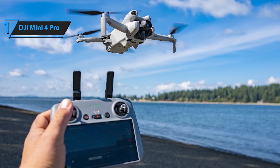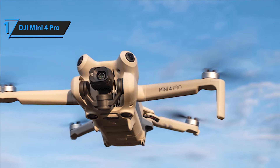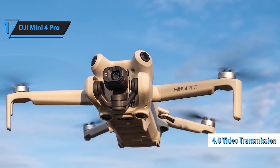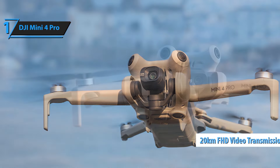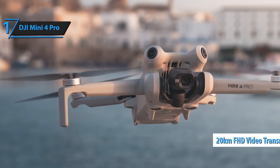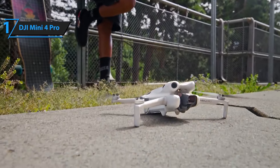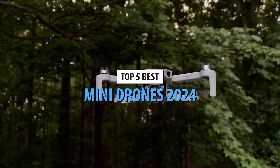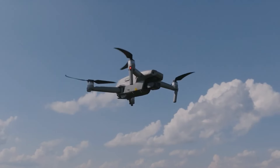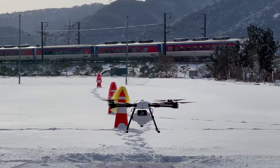Experience extended flight times with the Mini 4 Pro — its standard battery provides up to 34 minutes of continuous flight, while the Intelligent Flight Battery Plus can extend your flight time even further, letting you explore vast landscapes without worrying about power. Stay connected with up to 20 kilometers of HD video transmission; the Mini 4 Pro's advanced transmission technology ensures lag-free, high-quality visuals in real-time. Immerse yourself in real-time aerial footage, whether exploring new terrains or capturing stunning vistas, with clear, uninterrupted video feeds. Capture dynamic shots and seamless video with minimal effort, making complex tracking and filming straightforward even if you're new to drone flying.